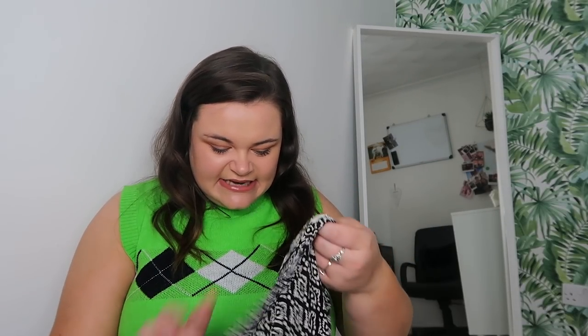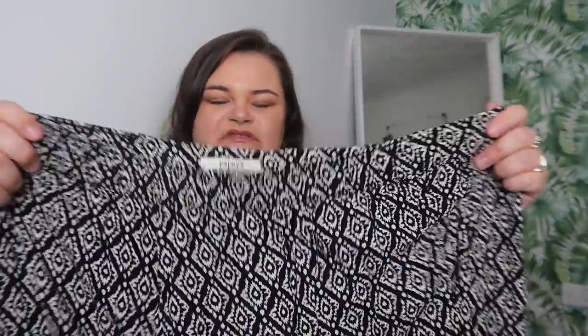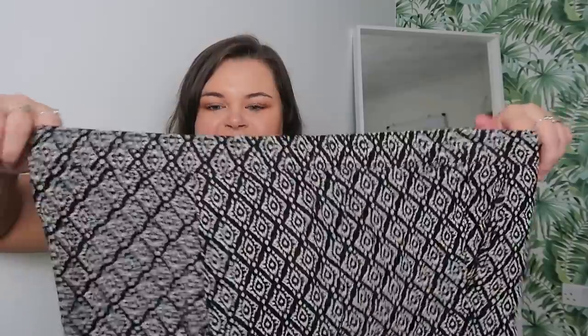I also picked up some soft everyday pants from the Children's Society, originally from the brand Papaya - I think it might be a supermarket brand. I got them in a size 18 and they're in an aztec pattern. They have a bit of stretch in them - I just love soft, comfortable pants.